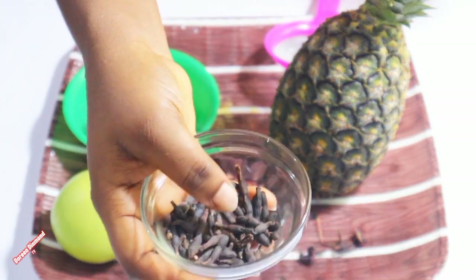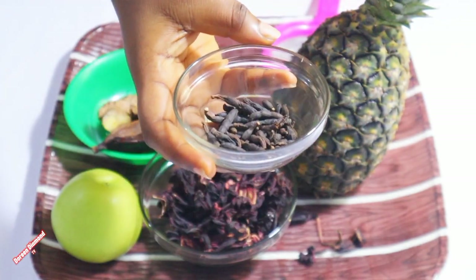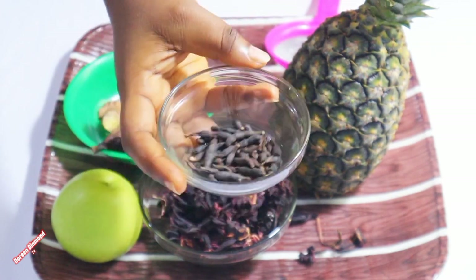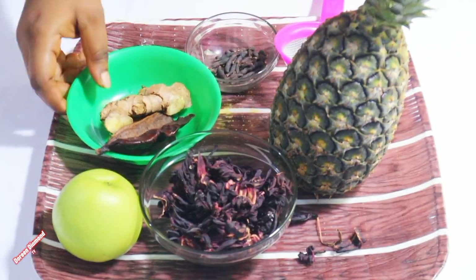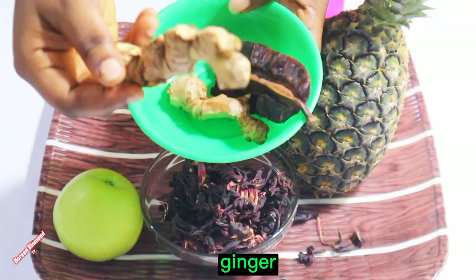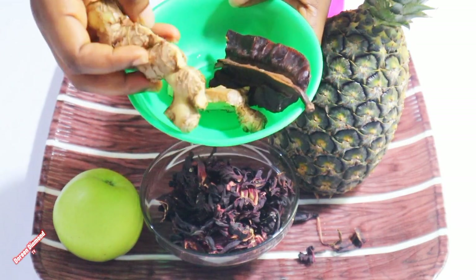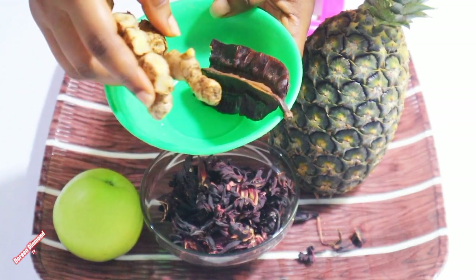I also have negro pepper here — this is how it looks like. Negro pepper is also very good for your system; it will flush all the dirt and infections from your system. And I'm using ginger — I don't normally peel the skin of my ginger, as long as I remove all the bad parts and wash it thoroughly. The skin also contains very good nutrients.